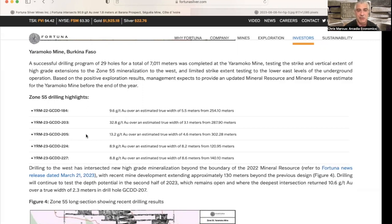Results at the Zone 55 drilling include 9.6 grams per ton over a true width of 5.5 meters from 254 meters; 32.8 over 3.1 meters from 287.9 meters; 13.2 grams over 4.6 meters from 302 meters; 8.9 grams over 8.2 meters from 120.95 meters; and 8.8 grams over 8.6 meters from 140.1 meters. The drilling has intersected new high-grade mineralization beyond the 2022 mineral resource, with recent mine development extending 130 meters beyond the previous design, and they will continue drilling there in the second half of the year.